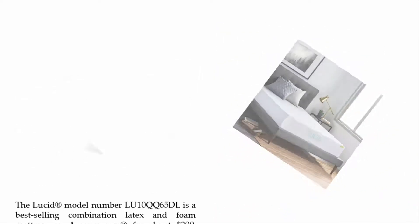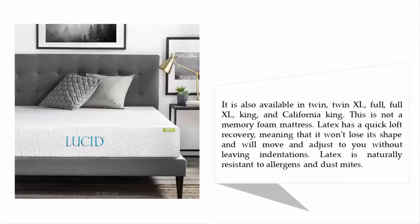The latex responds to your touch and pushes back against your weight and body shape. It is also available in twin, twin XL, full, full XL, king, and California king. This is not a memory foam mattress — latex has a quick loft recovery, meaning it won't lose its shape and will move and adjust to you without leaving indentations. Latex is also naturally resistant to allergens and dust mites.